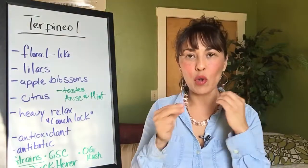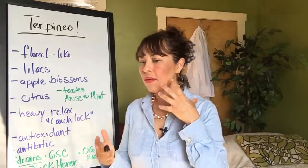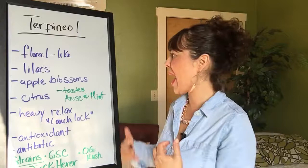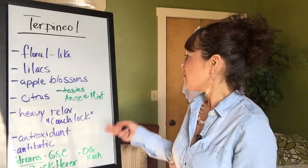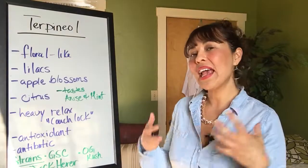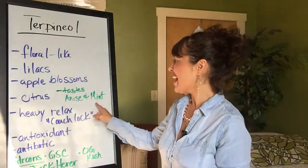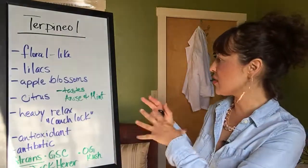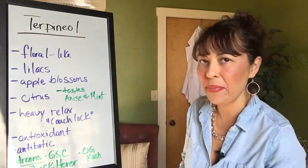The smell is very floral-like. You're going to maybe be able to compare it to something like lilacs or apple blossoms. Citrus — it is a very heavy relaxant. The taste can taste different than it smells. It can taste very much like a mint or anise if you ever had something like that.